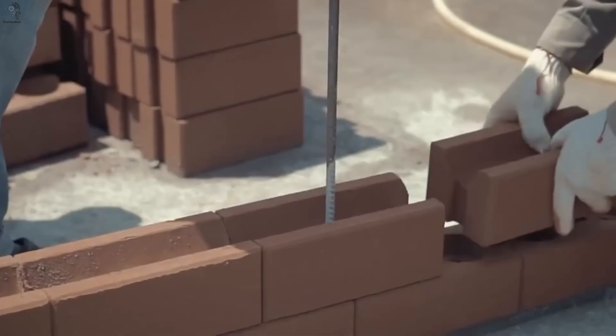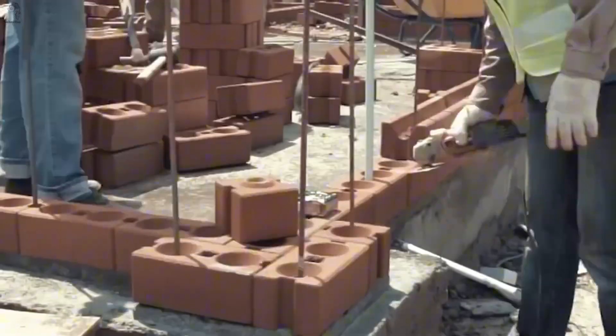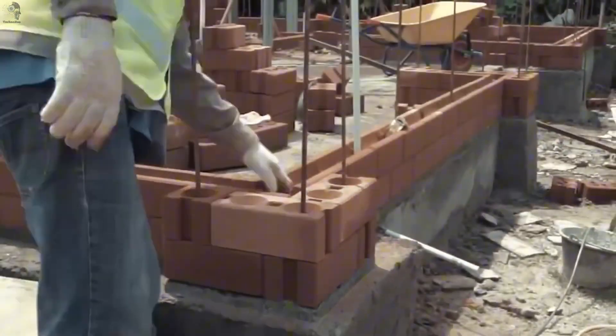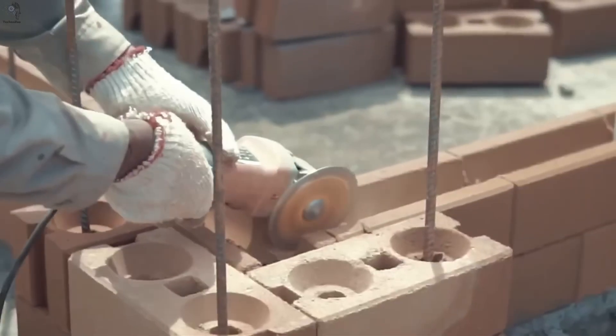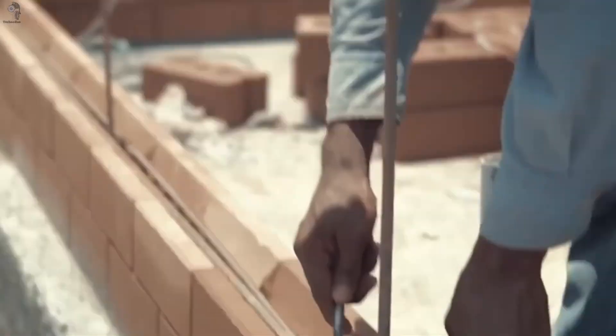And thanks to that blend, the brick doesn't need firing. A powerful press is enough, making it over a third cheaper than regular bricks — and it actually gets stronger with age. Developers claim homes built with Unity Brick stay around 4 degrees cooler in summer compared to traditional brick houses.